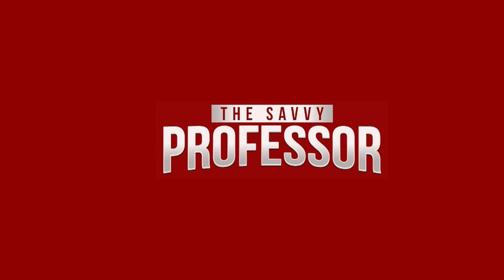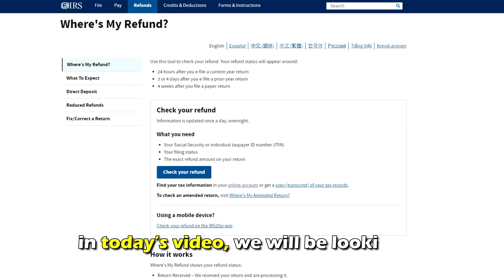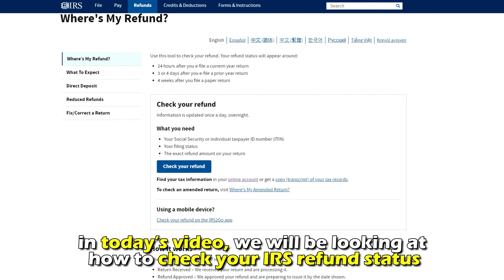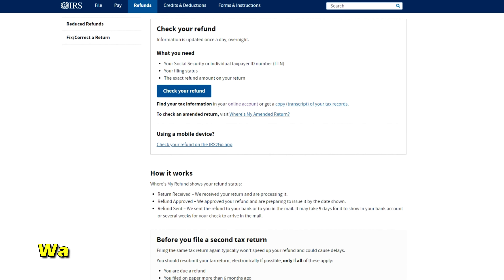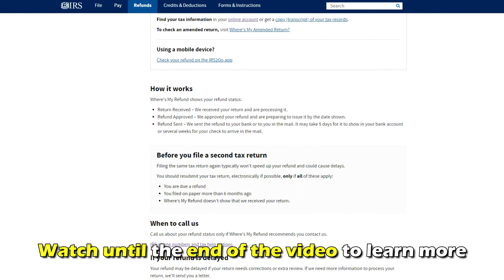Hi, this is Sarah from The Savvy Professor, and in today's video we'll be looking at how to check your IRS refund status. Watch until the end of the video to learn more.